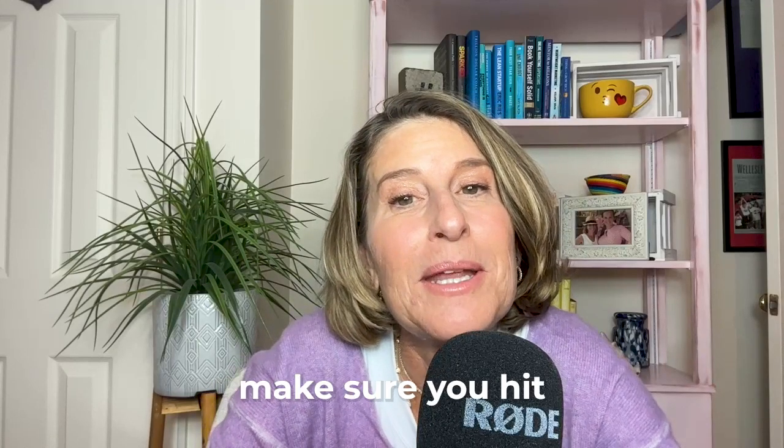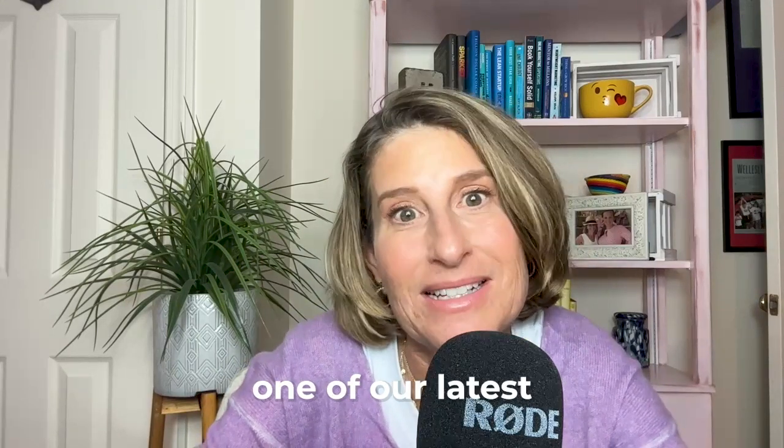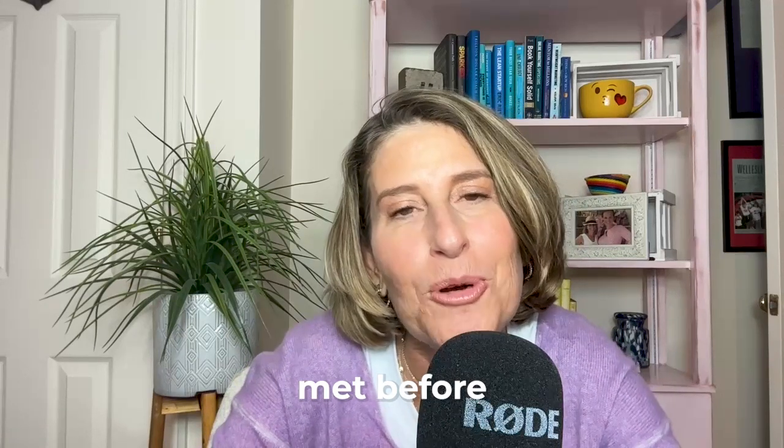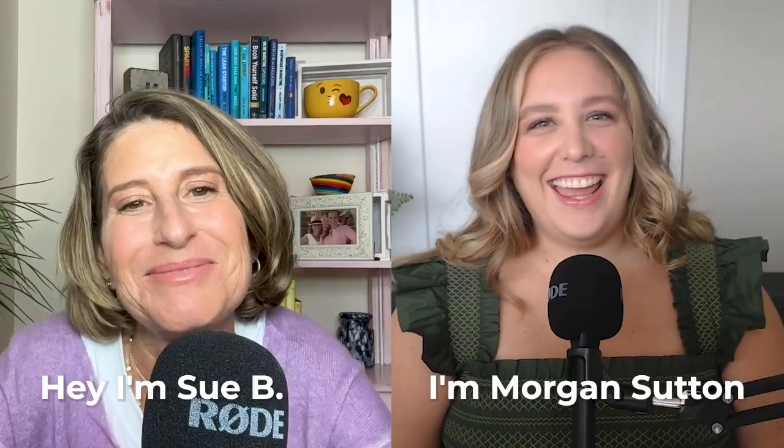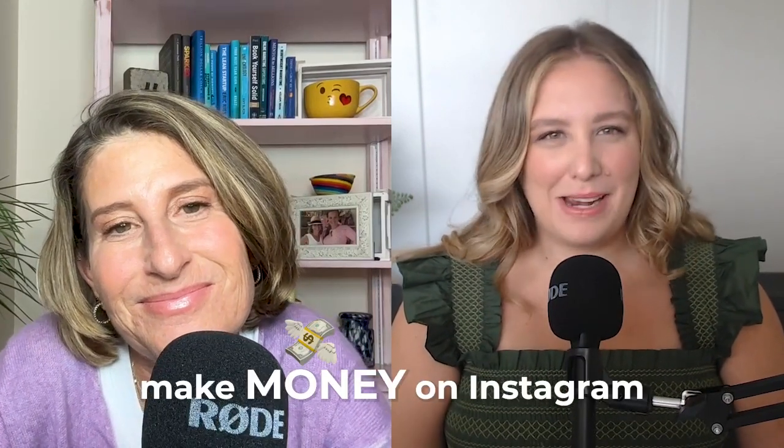But before we dive in, make sure you hit that subscribe button so you never miss one of our latest Instagram insights. And if we've never met before — I'm Sue B. and I'm Morgan Sutton, and we're the faces behind the Instagram Expert, helping businesswomen learn how to actually make money on Instagram through our digital courses and coaching programs. You can find us on Instagram at the Instagram Expert.